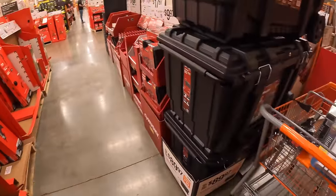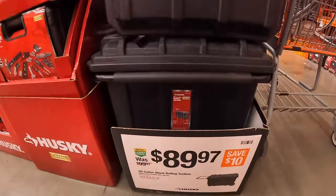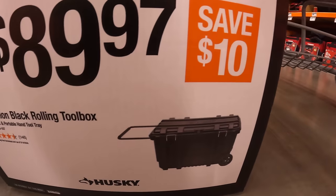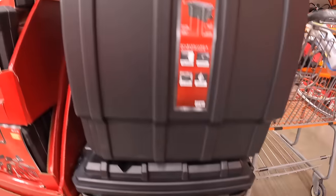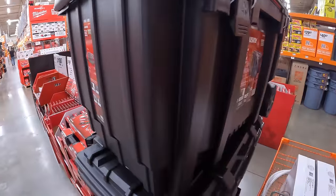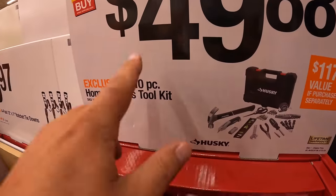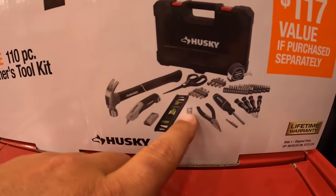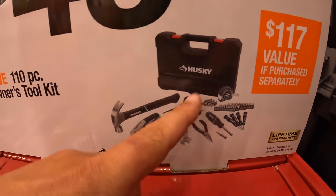Behind me they do have a bunch of Husky stuff. $89.97 for their 50 gallon black rolling tool box. $49.97 for their 110 piece homeowner's tool kit, which comes with a good assortment of tools for DIY stuff around the house, with a hard case.